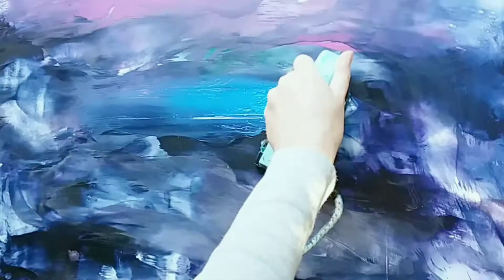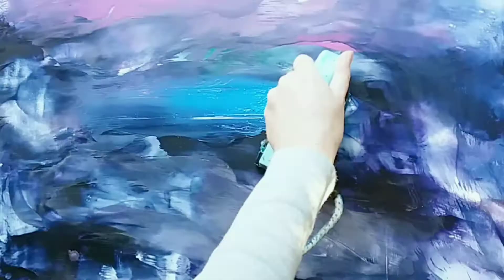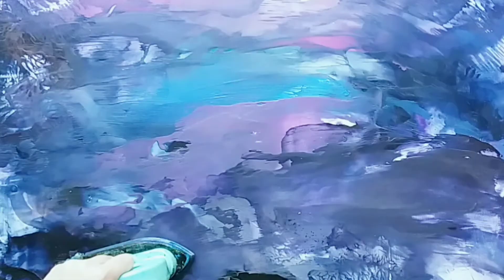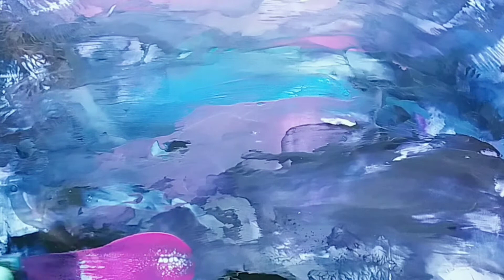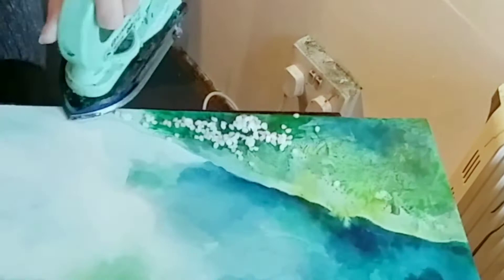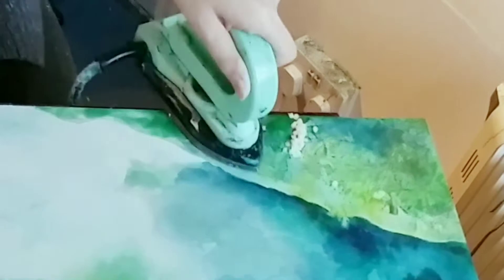Using encaustic wax is a very exciting and intuitive process. Here I'm building up the surface with the wax melted directly onto my iron. As the vivid blocks of wax melt, instant bursts of colours swirl and interact with one another. They can be blended and built up with beeswax, and subtle changes to the surface can be created by using different motions with the iron.